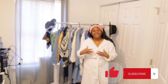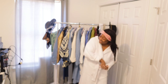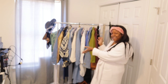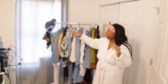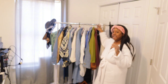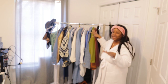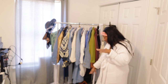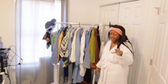Hi guys, welcome back to the channel! This is your girl Sim, and this is Life with Sim. In today's video we have a collective haul. We have pieces from Burlington Coat Factory, Walmart, H&M, Target, Amazon, and a few other places.